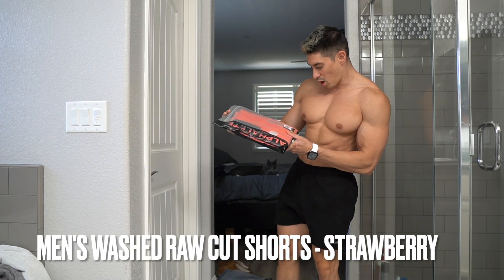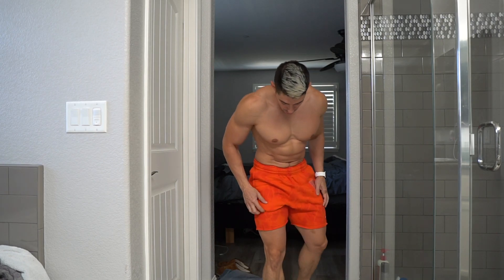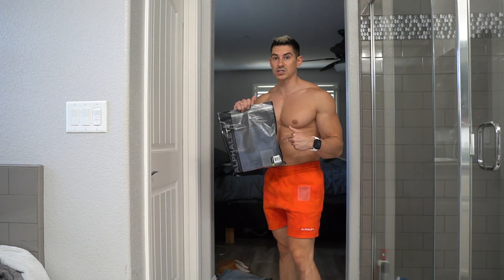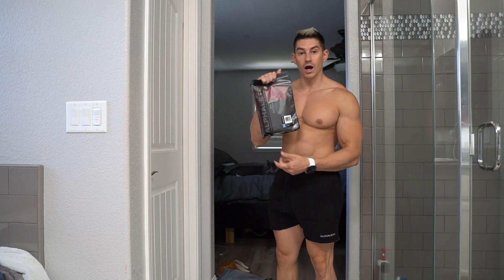Next up is another pair of shorts — the men's washed cut short in Strawberry. It's a very faint pattern, pretty cool. I love the length on these, they're so soft, I like these a lot. Next up are the same exact shorts but in Moonlight, which is like a dark blue. These are also medium, but these feel slightly small, I'm not sure why.